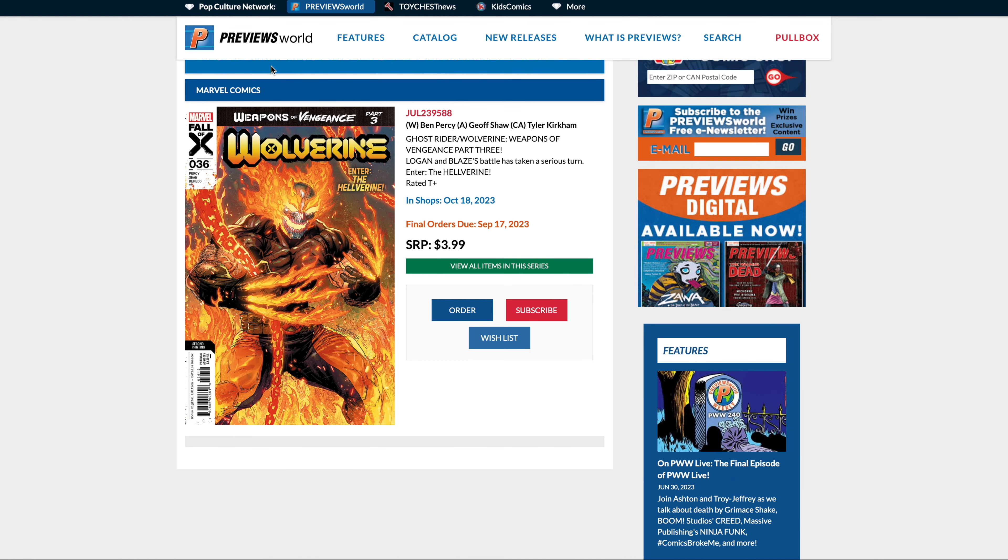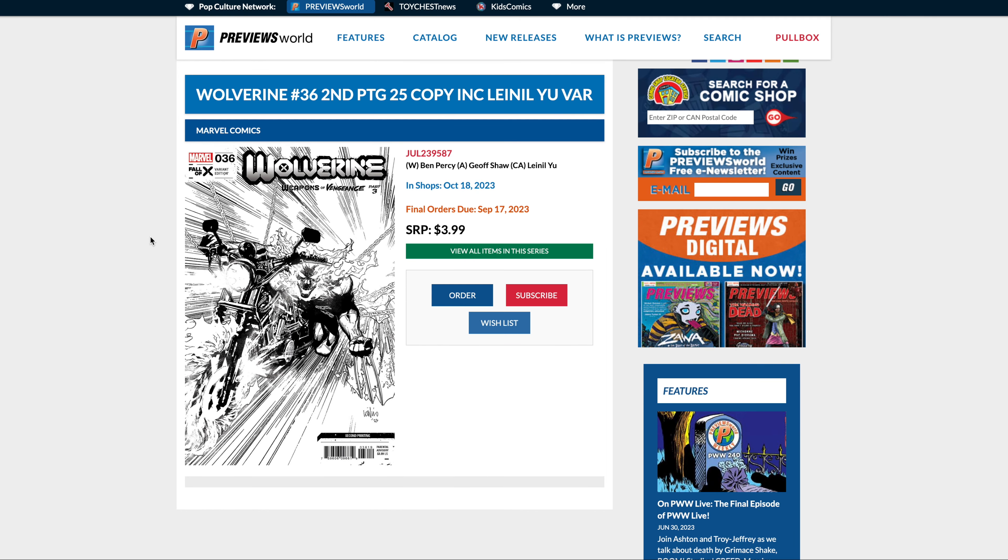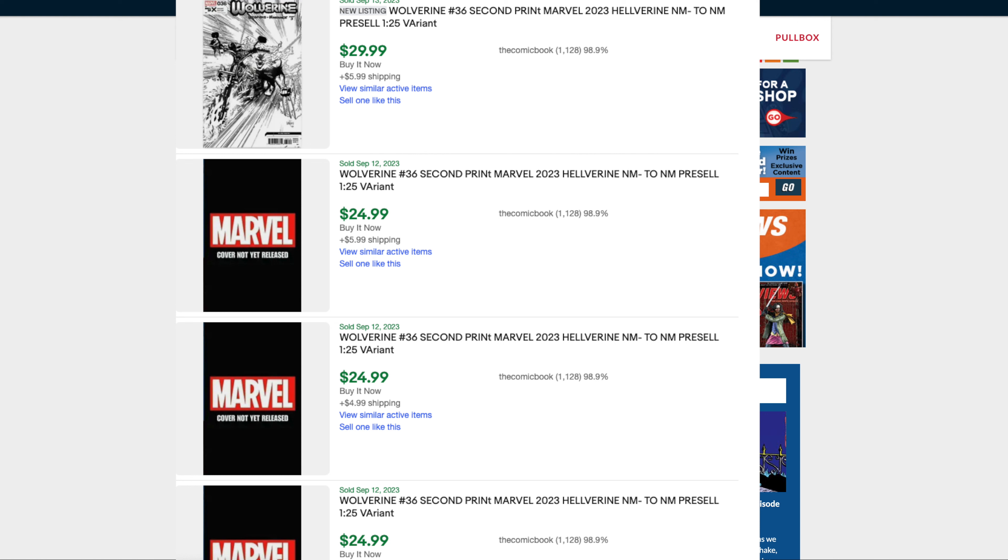At number five we have Wolverine #36 — this is part three of the Weapons of Vengeance run and the second print, but it's the first appearance of the Helverine, which is like a Ghost Rider and Wolverine mix. It's a 1-for-25 variant and also a key first appearance, so I think this could end up having some legs. I'll do some research to see what it's going for and put that here.